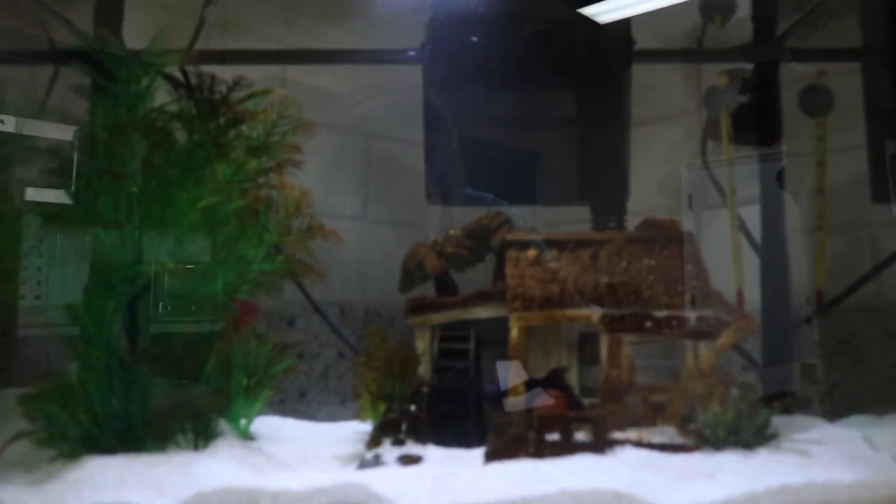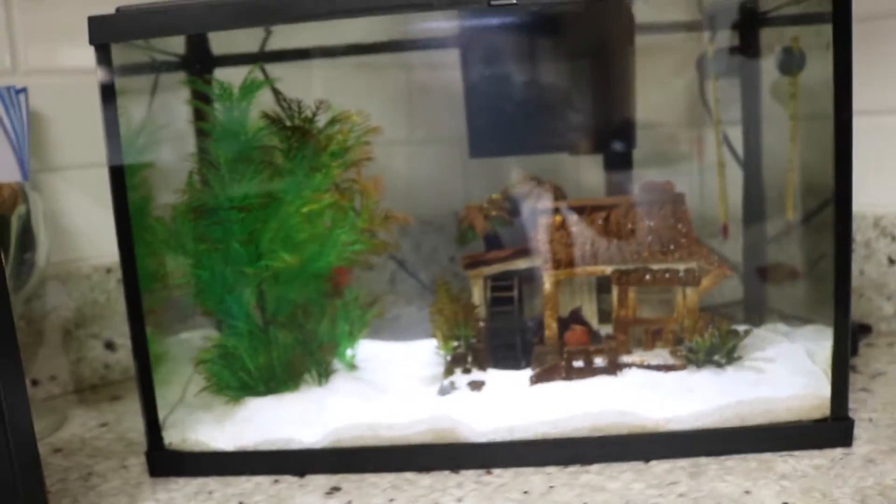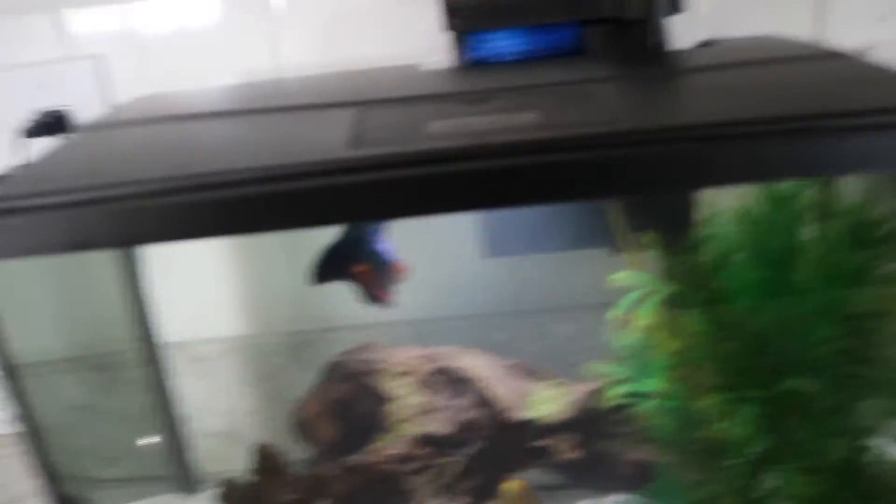Then the last tank in the kitchen is Cosmo. He is a male beta fish, he is so cute. Oh, he's in his house right now. So this is his tank, that's his plant, this is him. Hi, Cosmo. I really like this tank — my favorite in the kitchen is probably his tank because I really like the piece we have in there. I think it's so pretty.